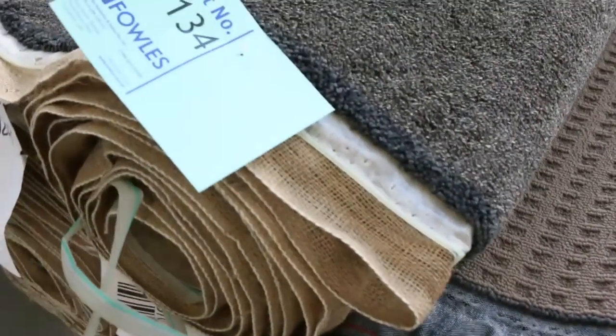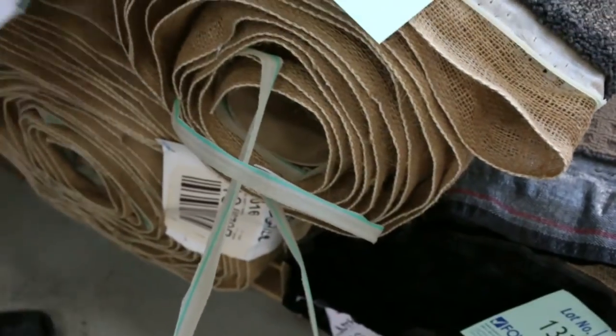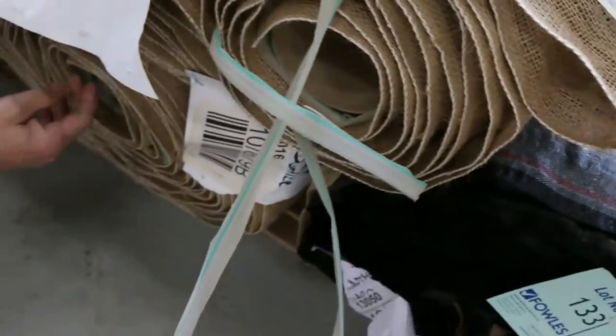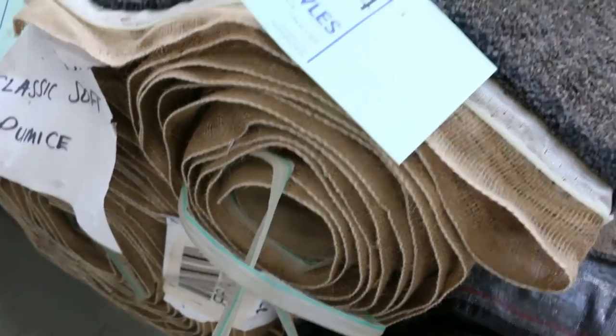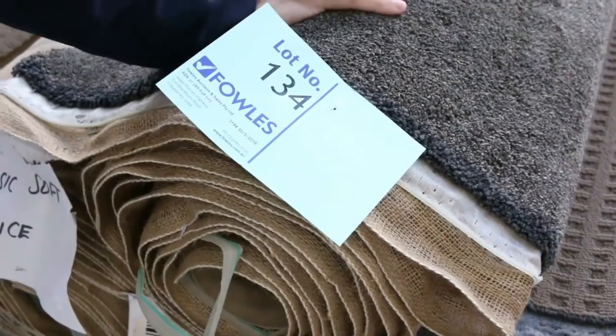This one here has caught my eye — lot number 134 and lot number 135. We've got a couple of rolls the same: a 6.4 metre roll and lot number 135 is an 18.5 metre roll. So that gives you over 25 metres in that lot. And that's an Estienne — nice dark colour. I reckon around about $40 to $50 a metre, which is about $100 a metre off retail.